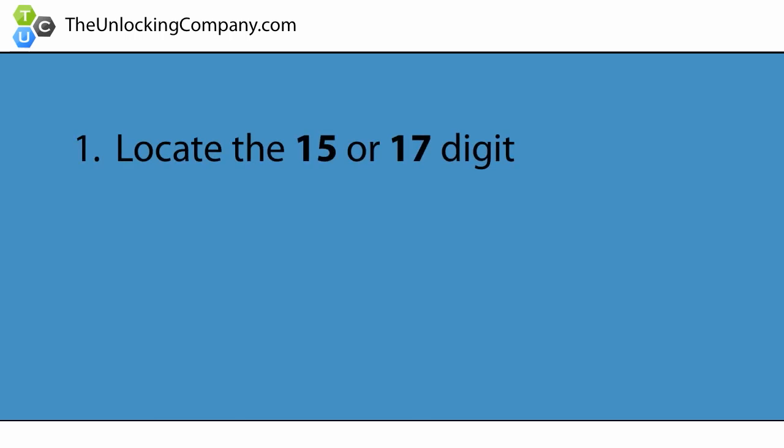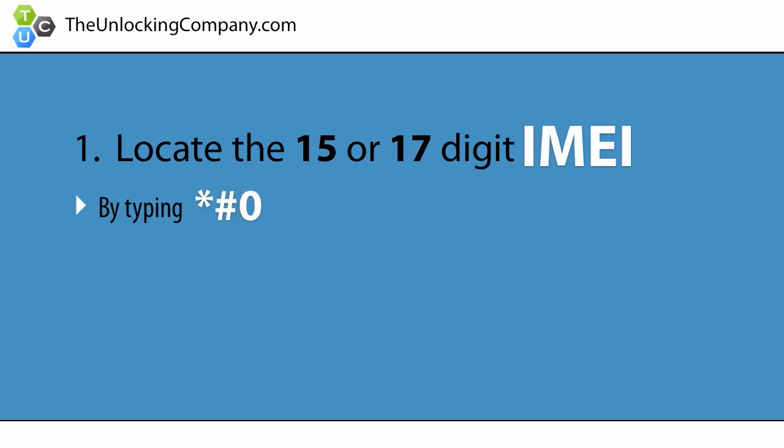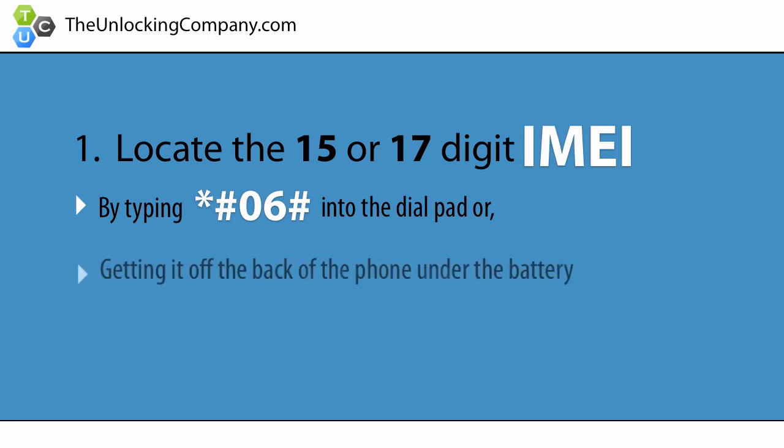First, locate the 15 or 17 digit IMEI of your cell phone by typing star pound 06 pound into the dial pad, or by getting it off the back of the phone under the battery. This is the phone's serial number, and is specific to only your cell phone.